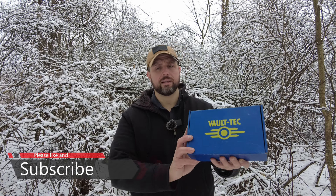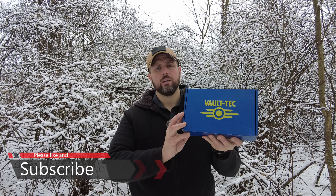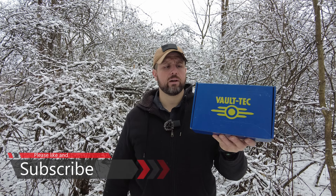Dub C here. We're back in another MRE ration review. Enjoying myself doing some cold weather camping. I'm getting hungry. It's time to bust out a ration. Today I got the Vault-Tec Ration from Fallout. This is actually produced by Minotaur Training Company. It's a cosplay ration. Really excited to see what's inside. So let's check it out.